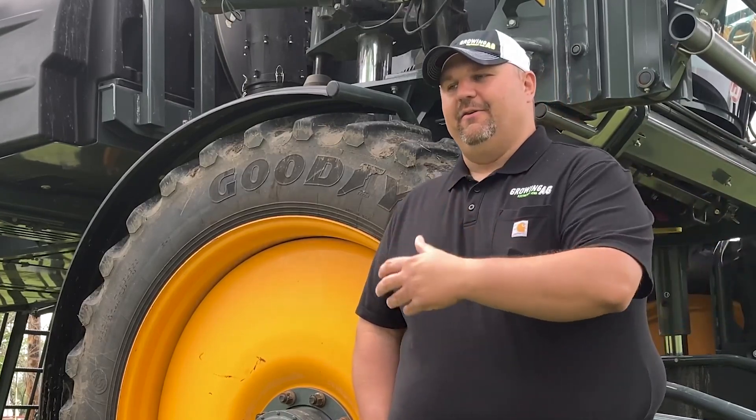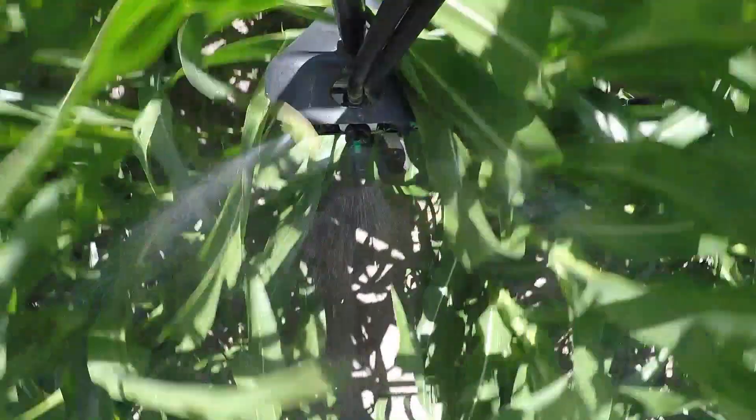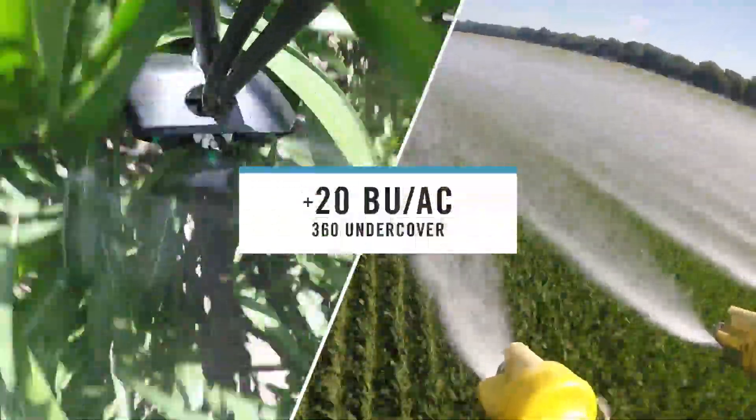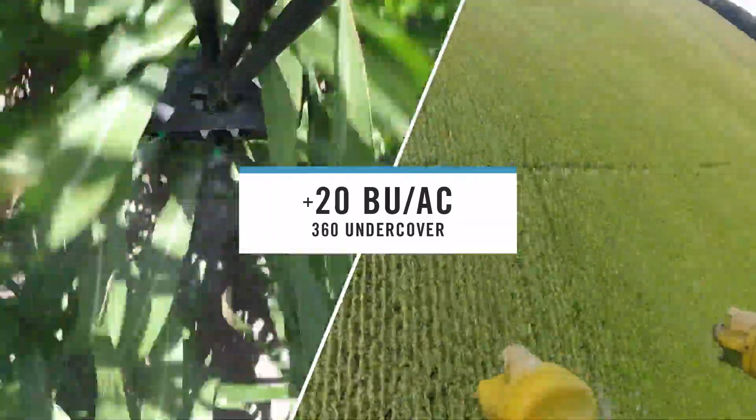Comparing ground rig with aerial can be a real challenge to set up because aerial applicators have their own schedule. In 2020 we had a really good test — we came in with undercover basically 24 hours ahead of the airplane, which was as close as we could get, running the same active fungicide and insecticide products. We ran our ground rig at 20 gallons and they ran their aerial application 24 hours later at 2 gallons. The yield difference was very significant — the ground rig was just short of a 20 bushel increase.